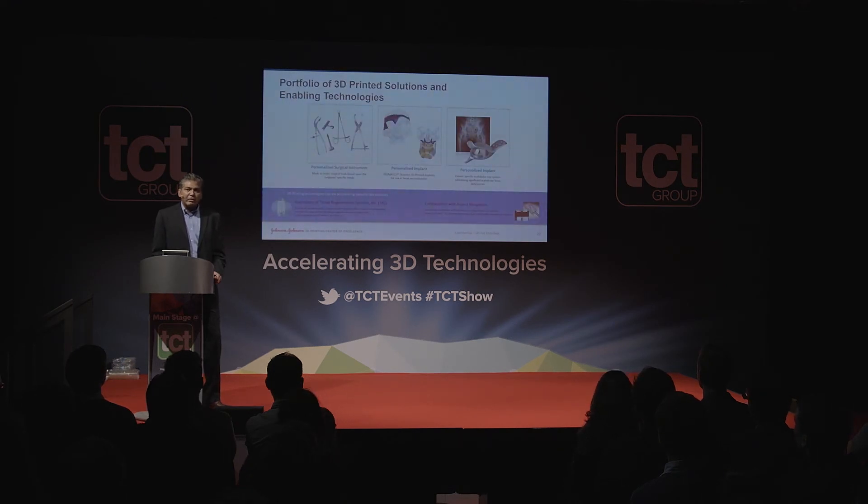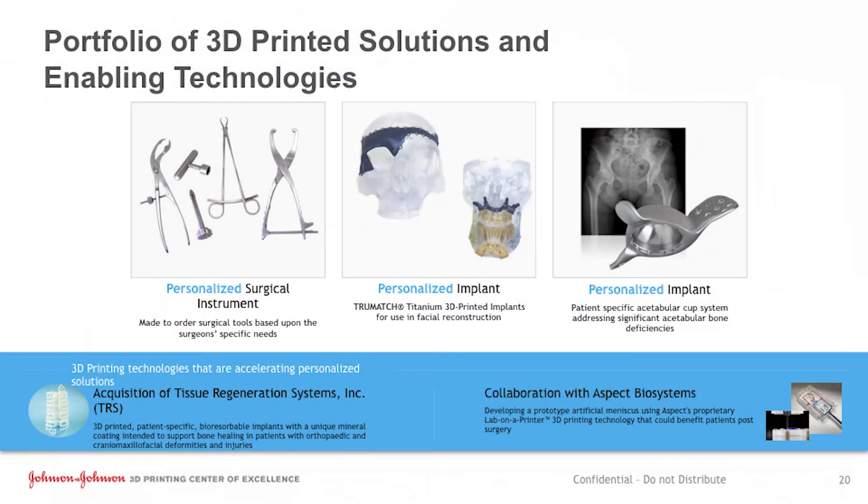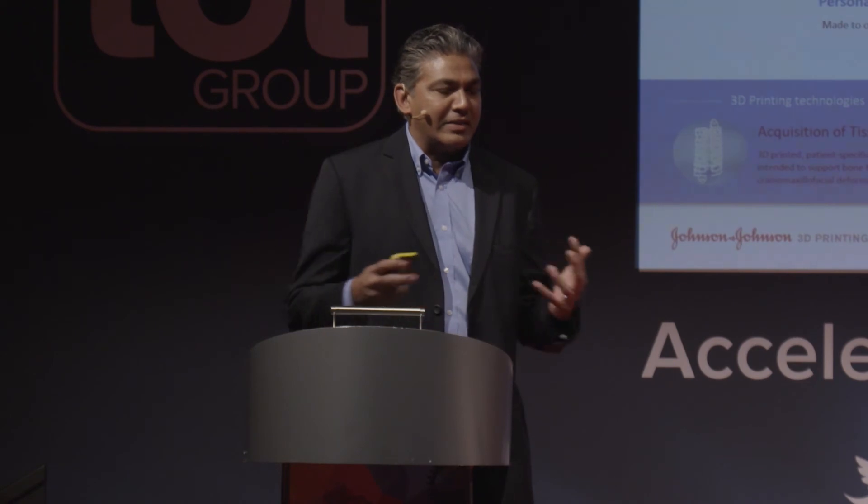These are the types of products we are either already commercially out with or very close to. We have different surgical instruments. There is a product called the personalized implant brand name True Match. There is a particular implant which is getting commercialized around the hip system. We recently acquired one company on the bioprinting side, and the other is a collaboration we are working through. So there is a lot of things happening in J&J, whether it's instruments, medicines, or consumer products.